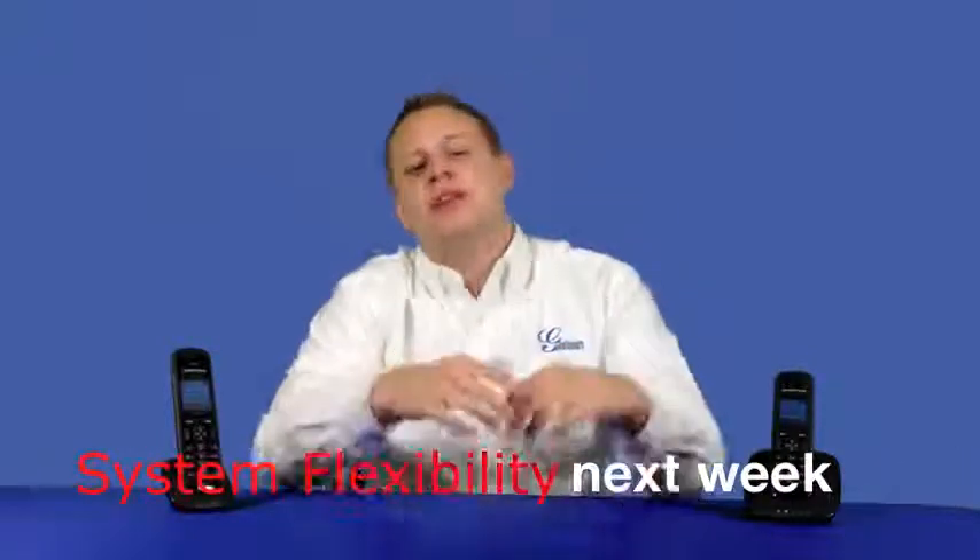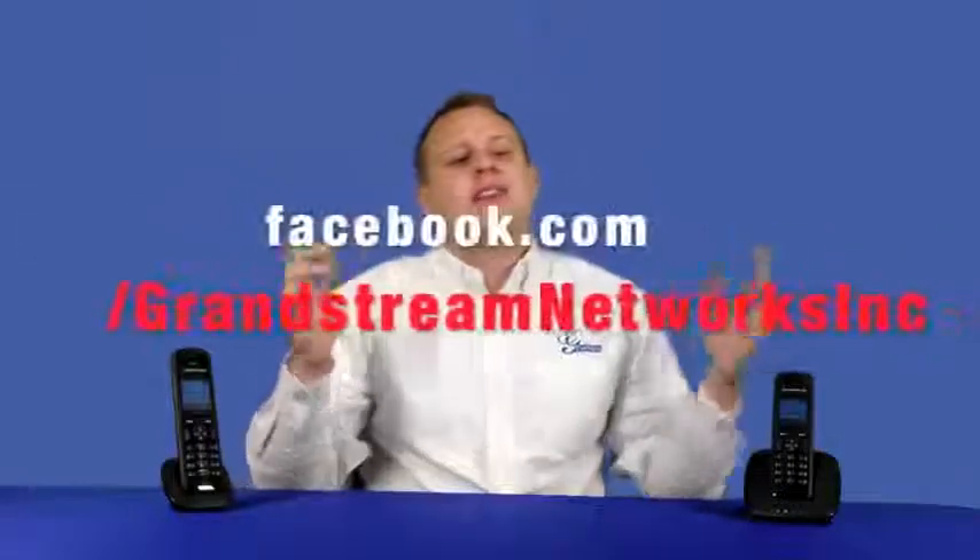Mobilize your business or home VoIP system with Grandstream's DECT cordless IP phones so that you can move around your home or office and always be able to be reached. And that's it for Feature Friday Week 1. Next Friday we will talk about the unlimited flexibility that these DECT phones offer you so that you can set up your DECT system in many different ways to fit your individual needs. Like this video on Facebook, retweet it on Twitter, and you'll be entered to win a free Grandstream DECT IP bundle of 1 DP715 and 1 DP710.